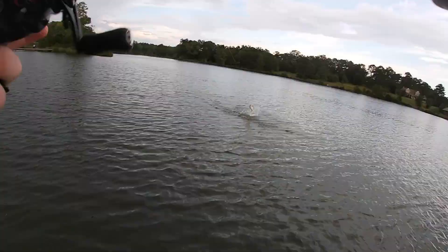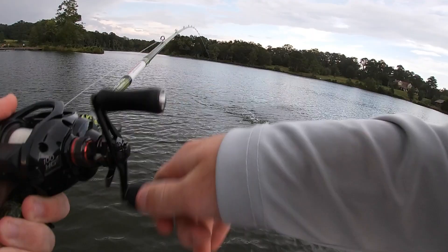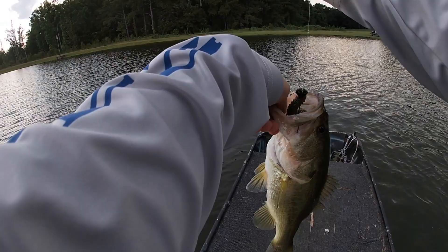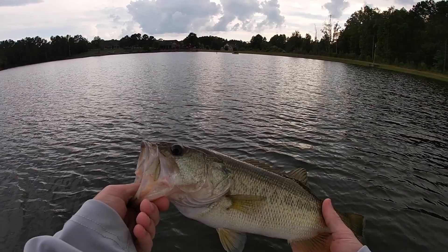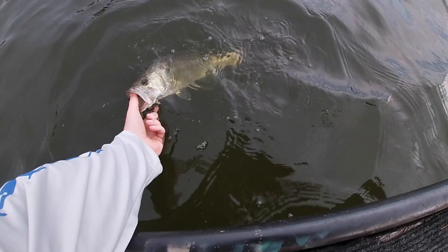Oh there we go! There we go! Welcome to the boat — last one on the soft plastic. Now we just have the Exopod and that swim thing. This fish is warm. Not a bad one — let's get a quick little release here and then we're going to finish up the rest of this challenge.